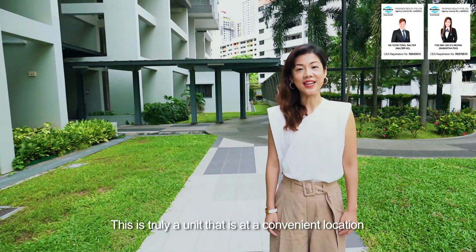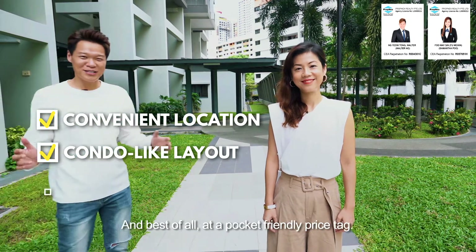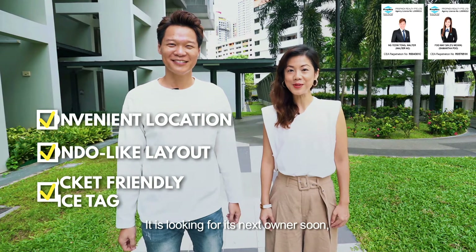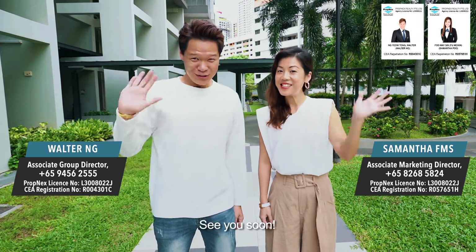This is truly a unit that is at a convenient location and has a layout similar to a private condominium — and best of all, at a pocket-friendly price tag. It is looking for its next owner soon. Gems like these don't come by easily. Contact us today! I'm Walter. I'm Samantha. See you soon!